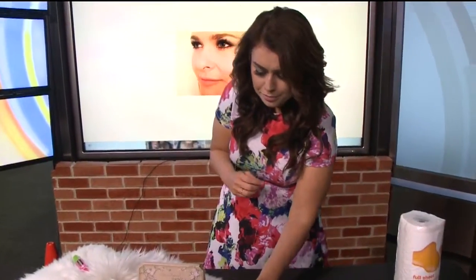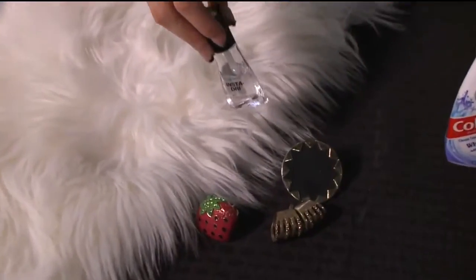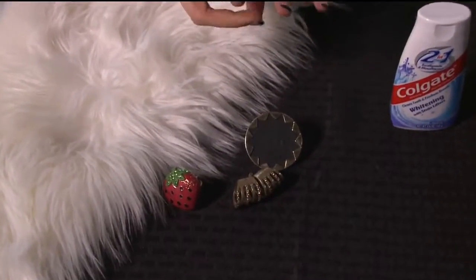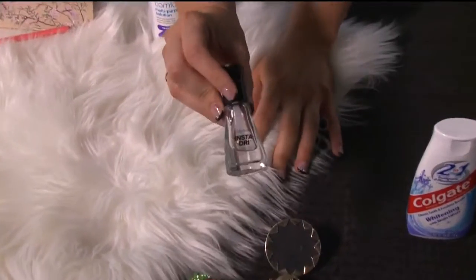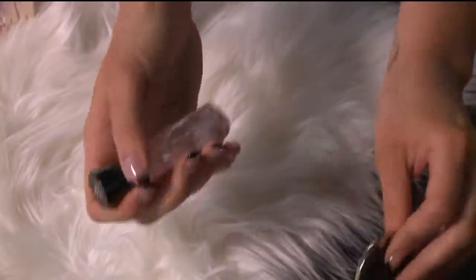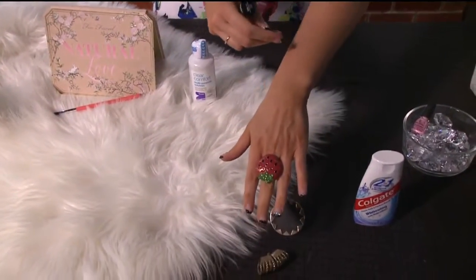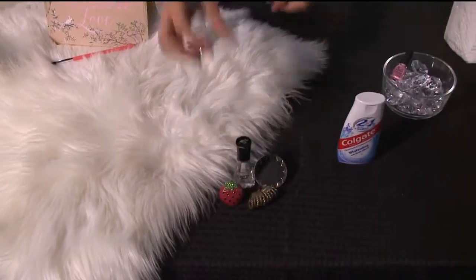If you like costume jewelry and you don't want that green stain around your fingers, you can take clear nail polish and paint the inside of your rings. When you wear them they won't stain your fingers green.